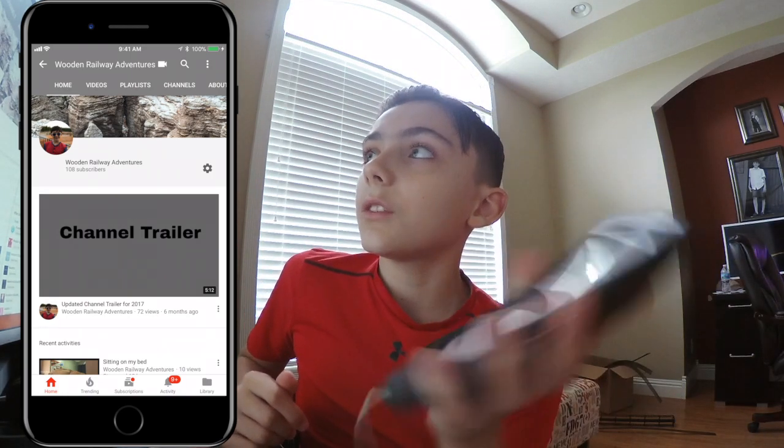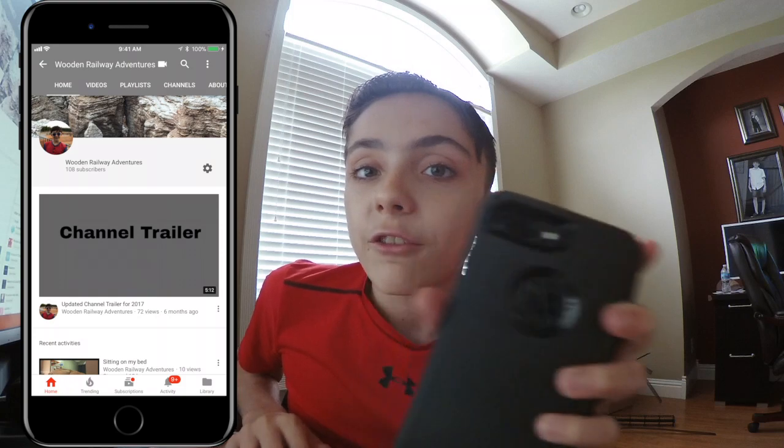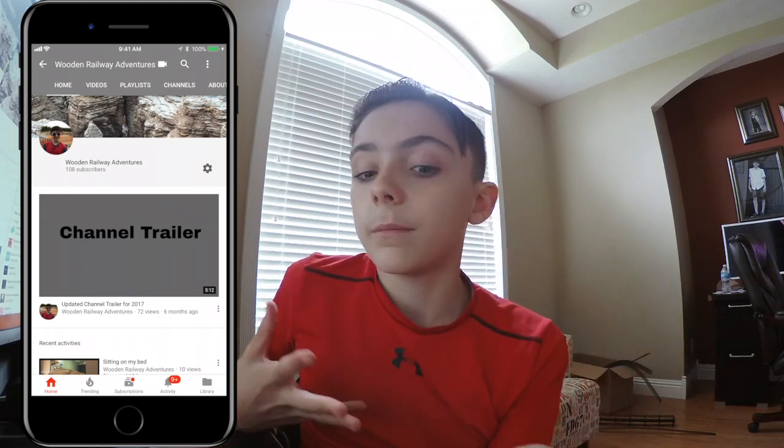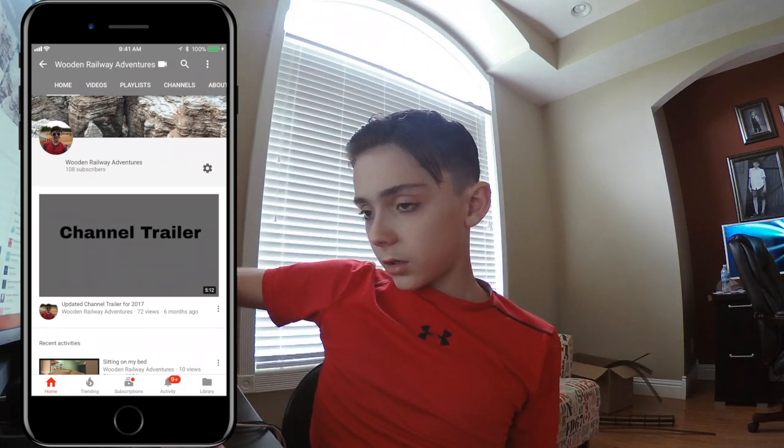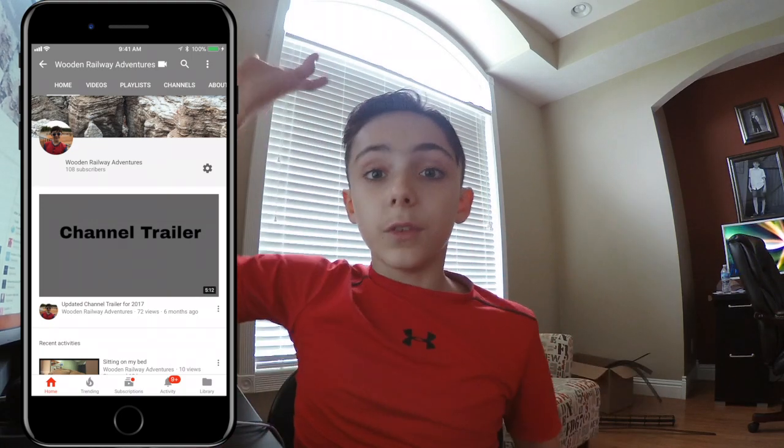So I'm going to be talking about the YouTube live streaming thing — what I think about it, my personal thoughts, how it could be better, how it could not be better — a review of it.